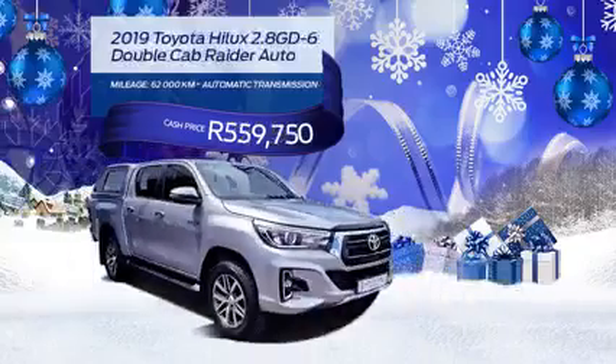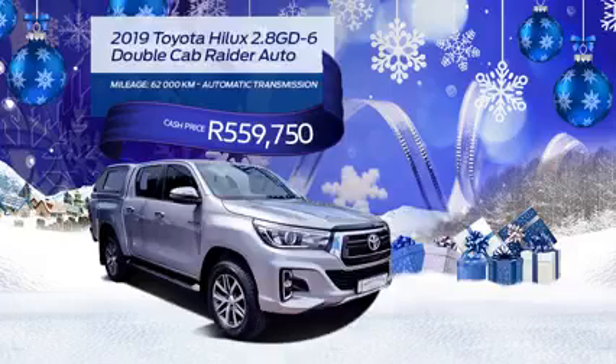And for a bargain price of R559,750, you can have this 2019 Toyota Hilux 2.8 GD6 double cab radar automatic.